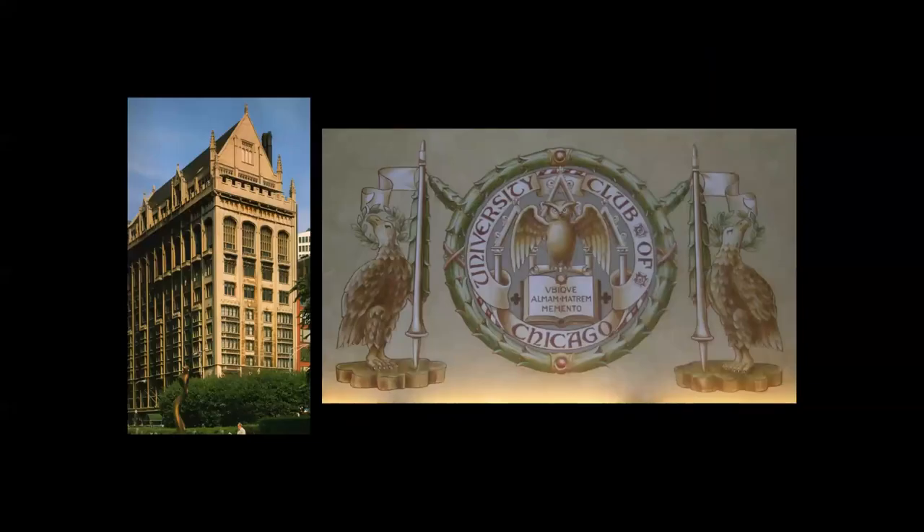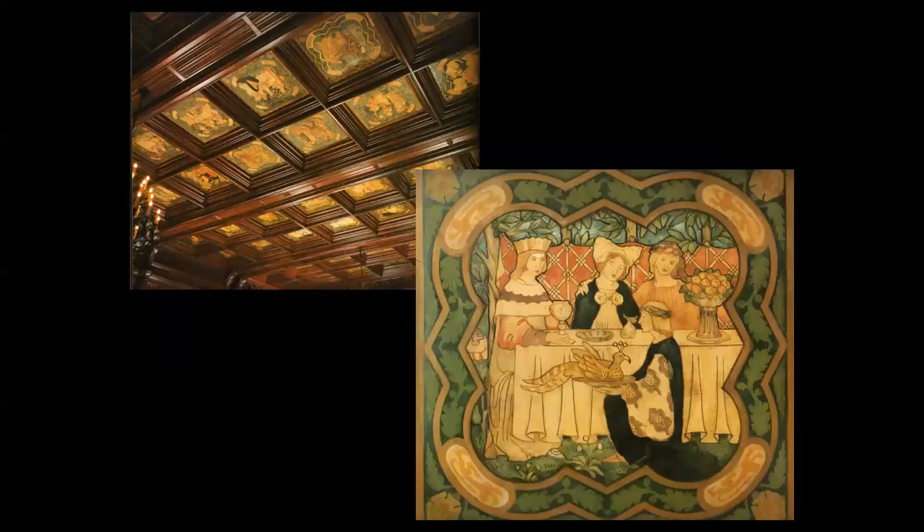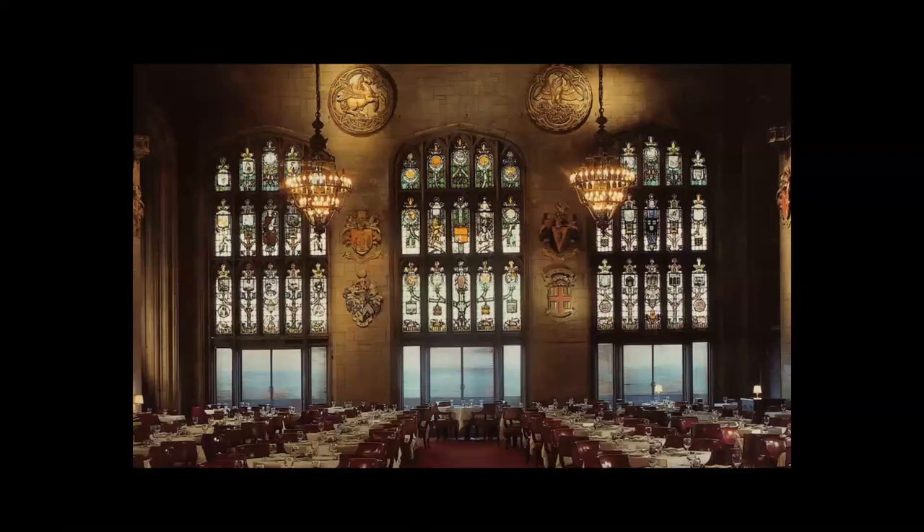His largest project was for the University Club, which hired Holabird & Roche to design their building in 1908 on Michigan Avenue at Monroe. Bartlett designed the seal for the club. On the second floor, the large dining room known as the Michigan Room contains a ceiling with 56 panels painted by Bartlett, depicting a large hunt and feast. The 10th floor cathedral room shows a series of stained glass windows depicting the mottos of various universities. This was Bartlett's largest window commission as well.